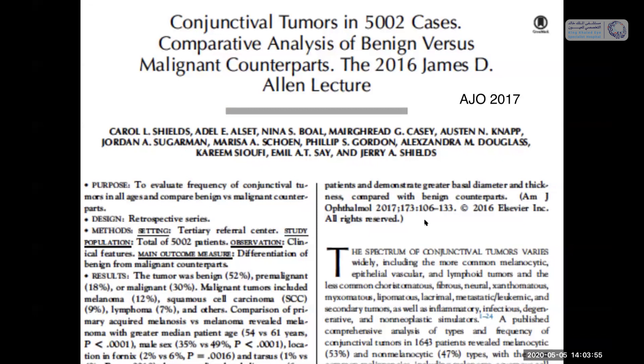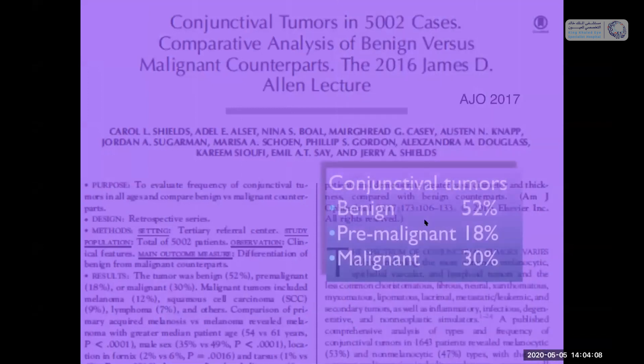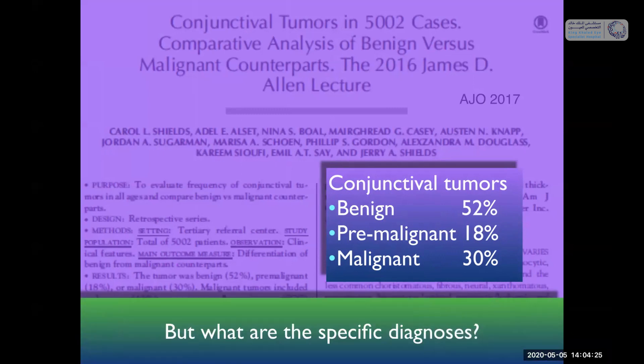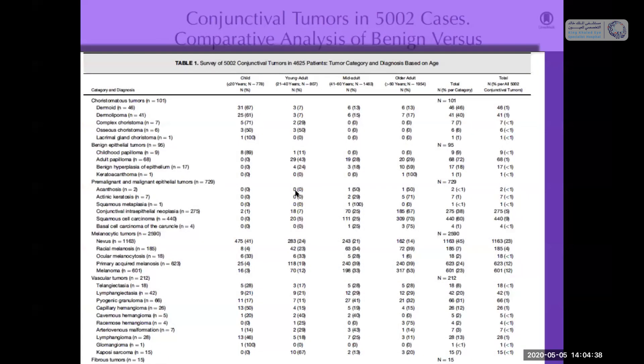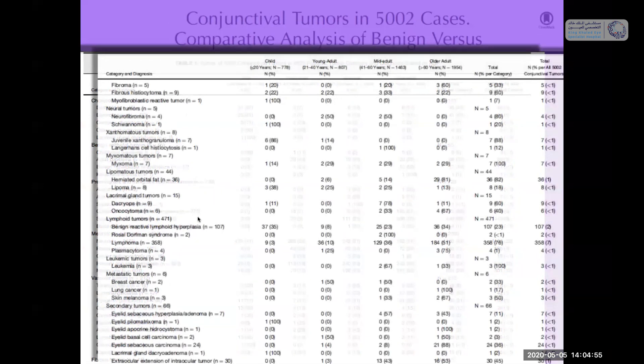Back in 2017, in the American Journal of Ophthalmology, we published a large review on conjunctival tumors in over 5,000 cases. We compared benign versus malignant counterparts and found that conjunctival tumors were benign in over 50% of cases, pre-malignant in 18%, and malignant in 30% of cases. The list of specific diagnoses is long, going from choristomatous to benign epithelial to pre-malignant and malignant epithelial tumors, melanocytic, vascular, myxomatous, lipomatous, lymphoid tumors, and simulating lesions.